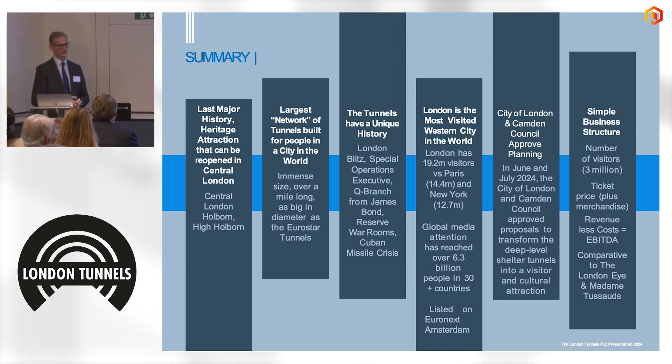Since we announced we were developing this, there has been a huge amount of global media attention, with stories in pretty much every country — mainly around the James Bond theme but also the Blitz theme. One of the key milestones was planning approval. In June and July this year, both Camden Council and the City of London gave unanimous approvals to develop this. They are incredibly enthusiastic — it's going to bring more tourist interest into those areas, particularly Camden, which sits between major tourist attractions.